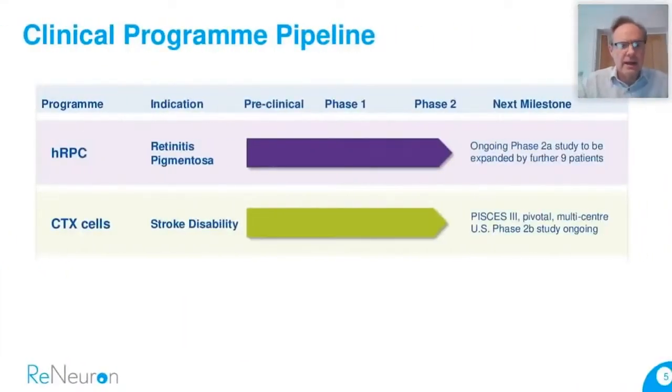Our clinical pipeline has two clinical stage assets, both in Phase 2: Phase 2A in the case of the HRPCs targeting retinitis pigmentosa, and in the middle of a Phase 2B study in the case of our CTX cells, which are targeting stroke disability.